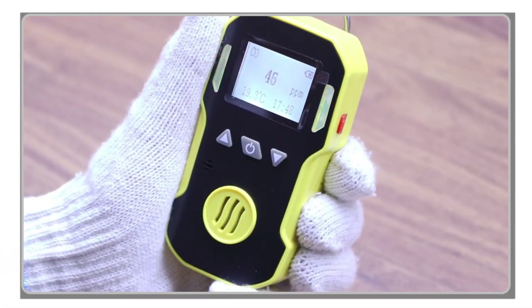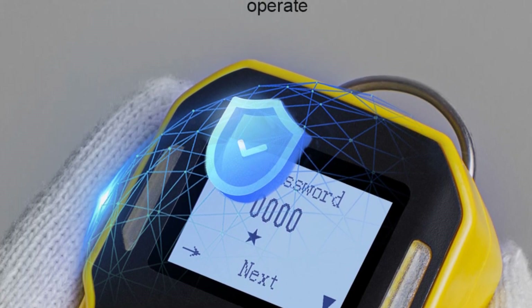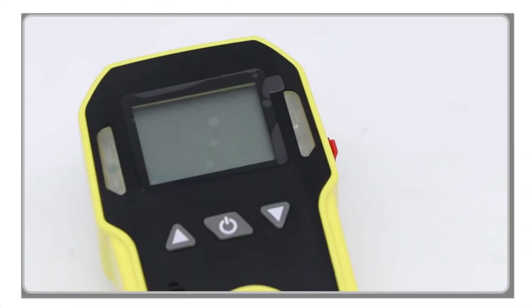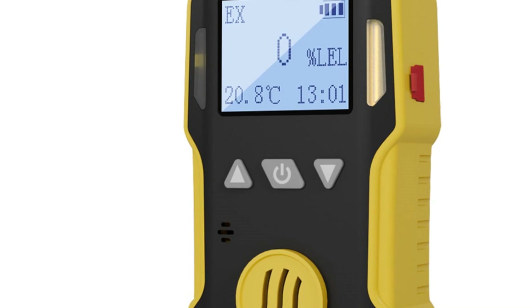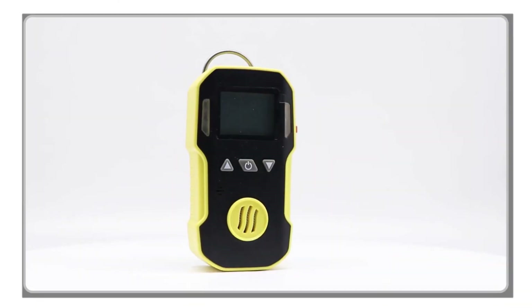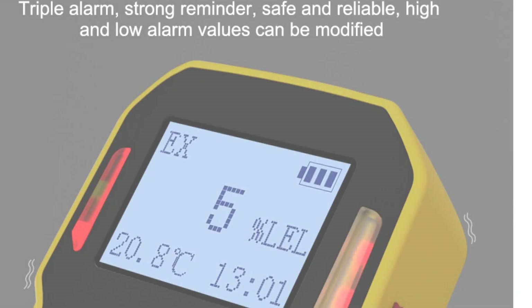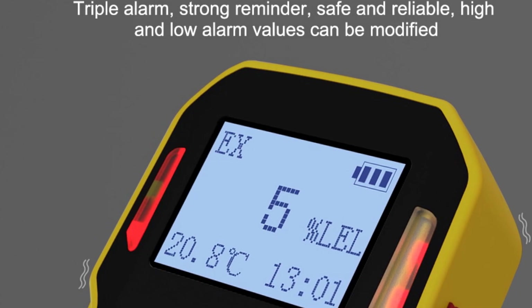The Bosun portable gas detector utilizes 8-bit micro-control technology for fast response, high precision, stability, and repeatability. Its 2.0-inch HD display offers clear readings, and the device supports the storage of up to 1,000 groups of alarm records. With its compact size and IP65 protection class, this gas detector is highly portable and durable, suitable for various scenarios including industrial settings, laboratories, and home use. In conclusion, the Bosun portable gas detector is a reliable and versatile device with robust construction, long battery life, and a user-friendly design.